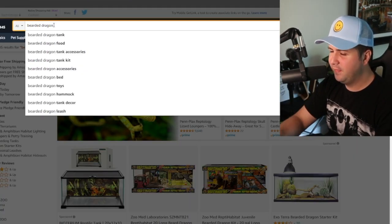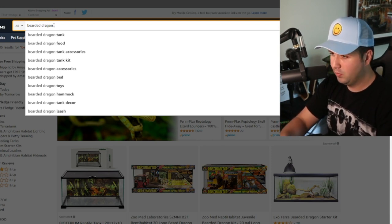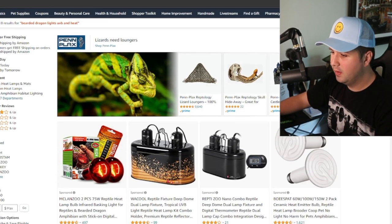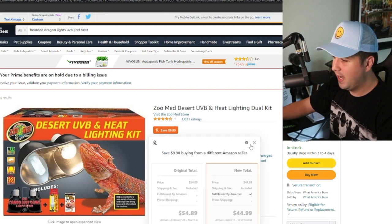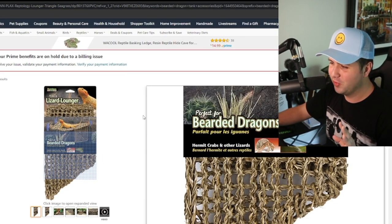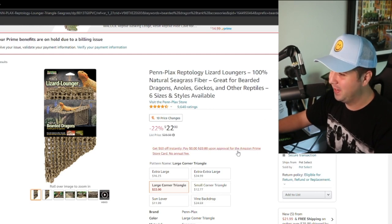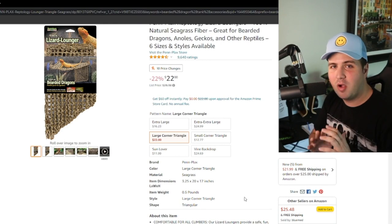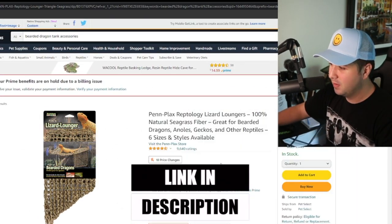I'm going to find a good tank kit to leave linked in the description. For lights — UVB and heat — you're going to have to renew those every six months. This combo kit here seems like a pretty decent buy at around $54.89 and it comes with the bulbs included, so I'll leave this one linked in the description. Also, you have to buy a hammock for your bearded dragon — Boss loves going on this little hammock. If you own a bearded dragon, it's a no-brainer. Products I link in my description are things I love and use myself.